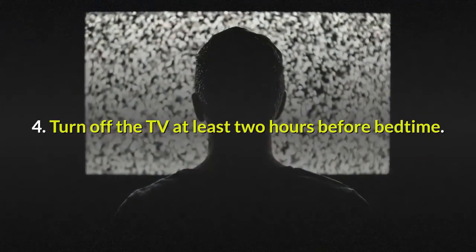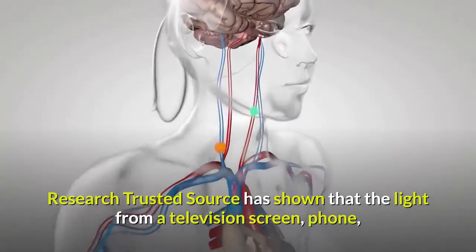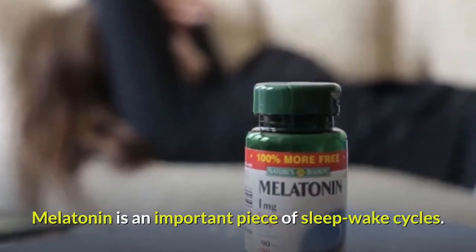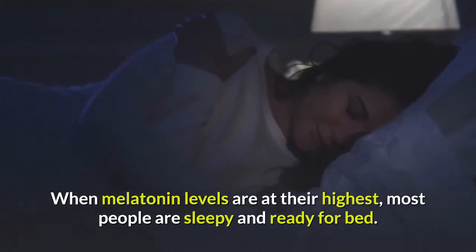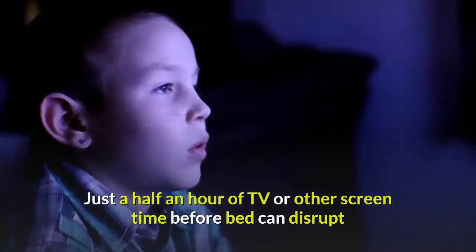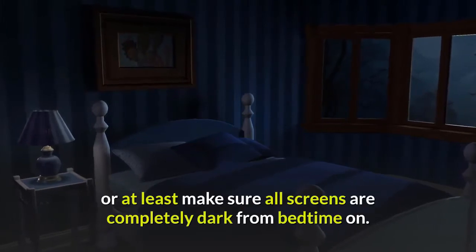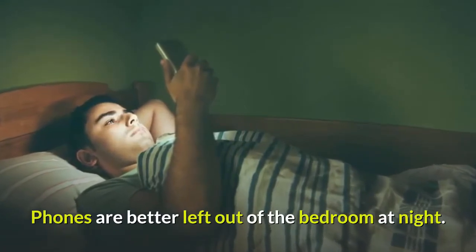Tip 4: Turn off the TV at least two hours before bedtime. Research has shown that the light from a television screen, phone, or computer monitor can interfere with the production of the hormone melatonin. Melatonin is an important piece of sleep-wake cycles — when melatonin levels are at their highest, most people are sleepy and ready for bed. Just half an hour of TV or other screen time before bed can disrupt that enough to keep your child up an extra two hours. Make the bedroom a screen-free zone, or at least make sure all screens are completely dark from bedtime on — phones are better left out of the bedroom at night.